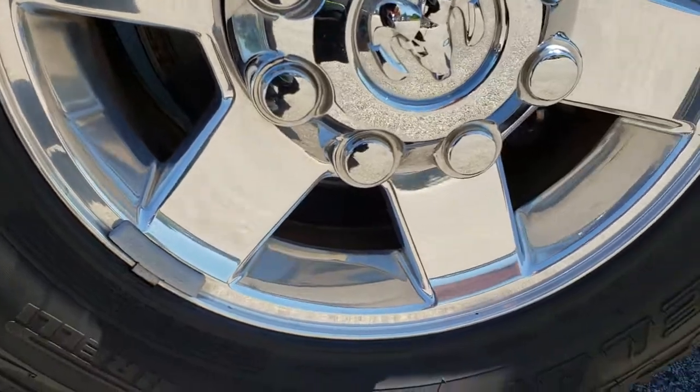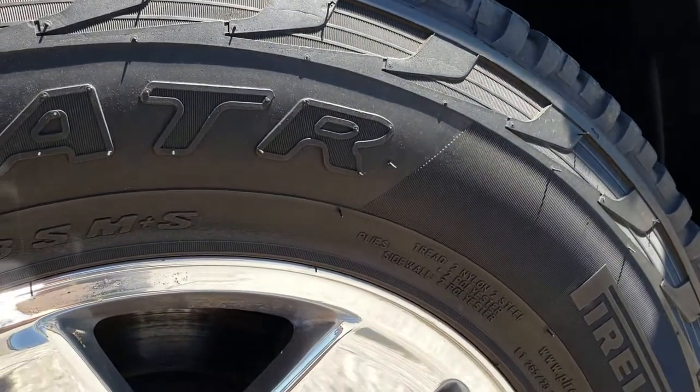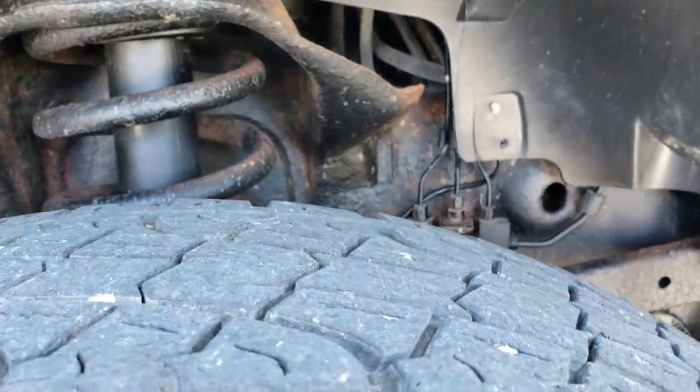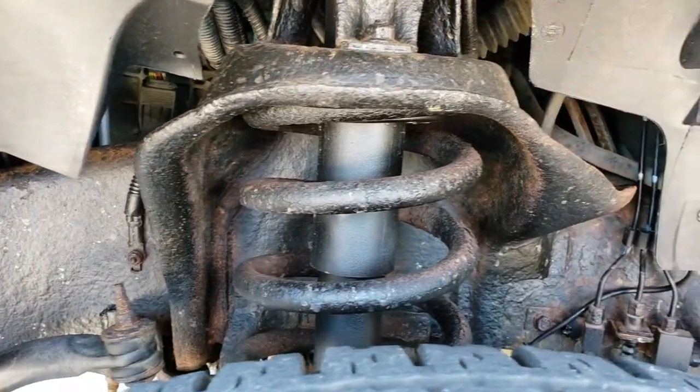It has nice polished aluminum alloy rims. Pirelli Scorpion ATR LT 265/70R17 tires, and these tires have right around a little over half the tread left. Frame and underbody is in nice condition.